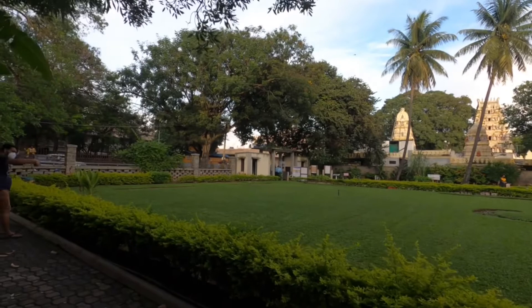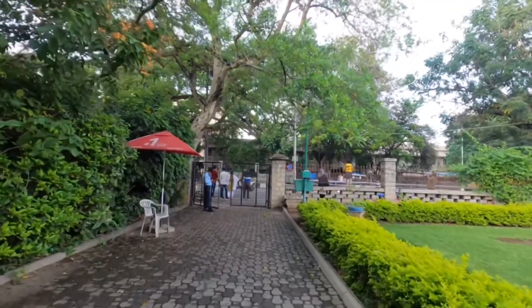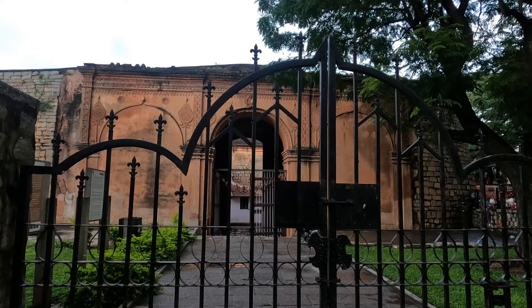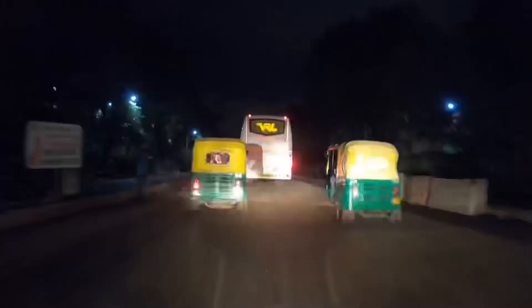If you are visiting the Summer Palace, do visit Bangalore Fort, which is nearby. Today we couldn't make it because it was already closed. I trust you will like the video — kindly let us know your views in the comment section. Bye bye!